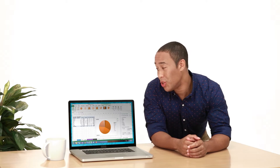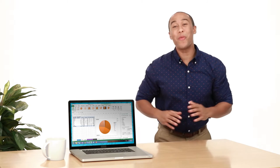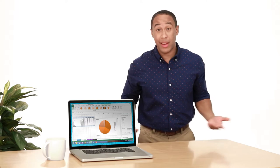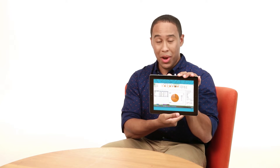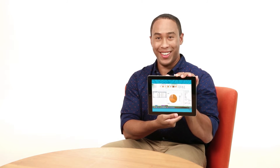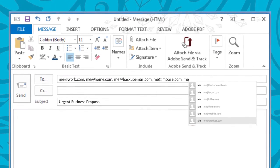You start writing an email or a spreadsheet on your computer, but before you finish, you get called away. No problem. You can go across town or across the country — it doesn't matter. All you have to do is get on any device or computer and your document is right there. You can pick up your work exactly where you left it. Say goodbye to the days of emailing yourself documents or transferring files from one device to another.